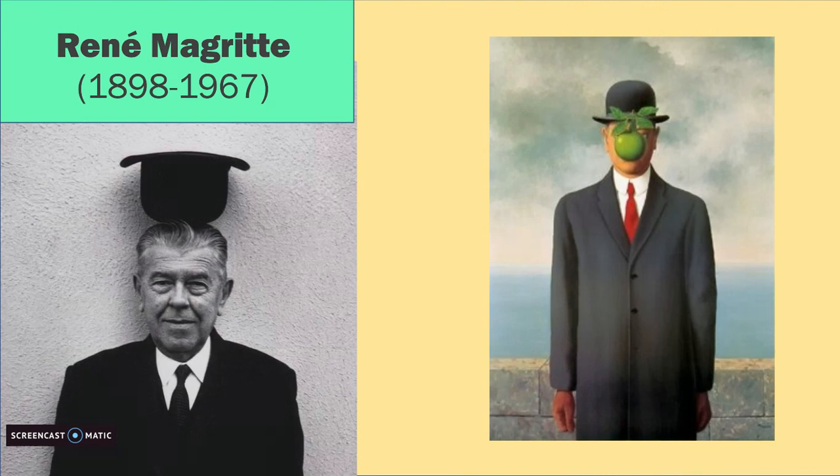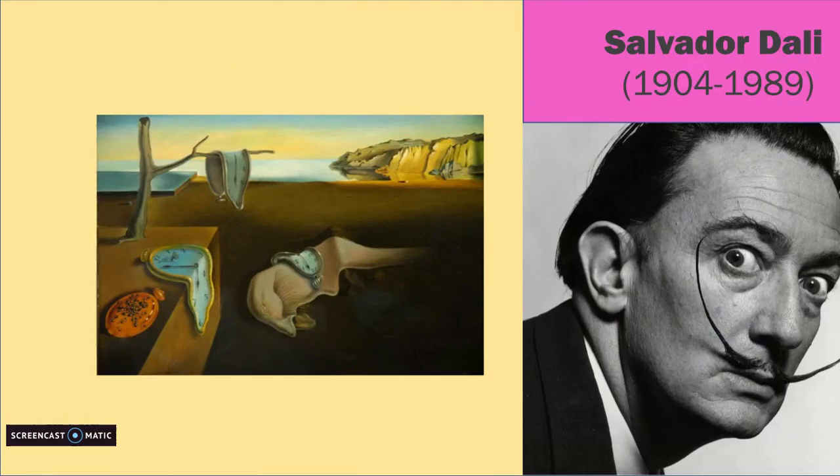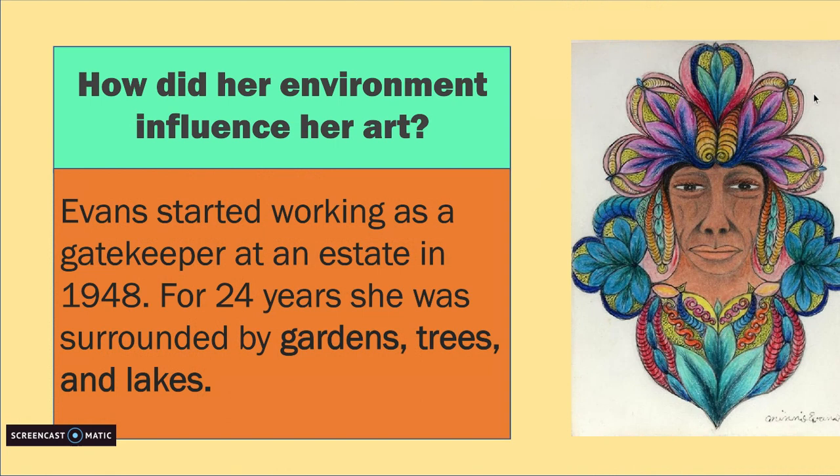Here's another artist that is part of the surrealist movement. His name is Rene Magritte. This is his oil painting, The Son of Man, painted in 1964. We can see he oddly placed a floating apple in front of the man's face. Salvador Dali was another primary figure of the surrealist movement. This is an oil painting, The Persistence of Memory, painted in 1931. The melting clocks are very odd and dreamlike as well.